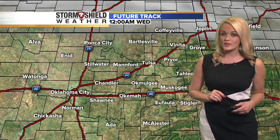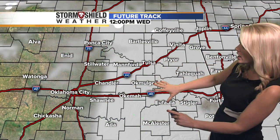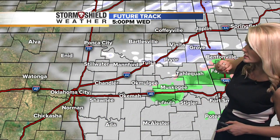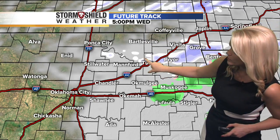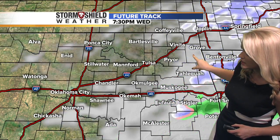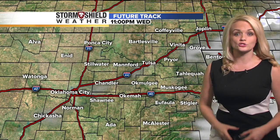Temperatures today get up into the mid-40s, with sunshine unlike yesterday's overcast conditions. Going into Wednesday, a second stronger cold front comes through. That's going to bring cloud coverage across the area, and as you take a look at that future track through about five o'clock — so we're talking late afternoon, early evening hours — we could see a little band of snowfall that develops, moves through the area, and could bring a light dusting here in Tulsa.